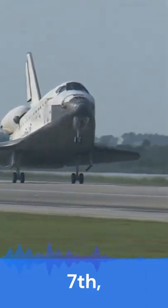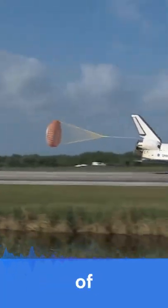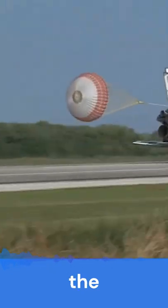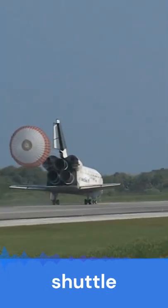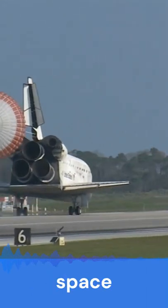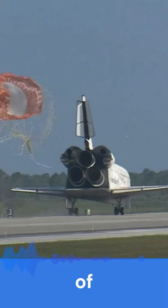Endeavour is about 122 feet long with a wingspan of 78 feet. When the fuel and payload are empty, this space shuttle weighs 162,000 pounds. It can lift up to 55,250 pounds of cargo into orbit.